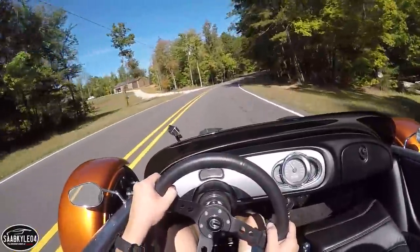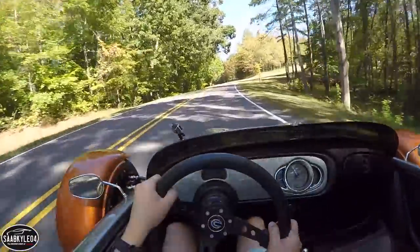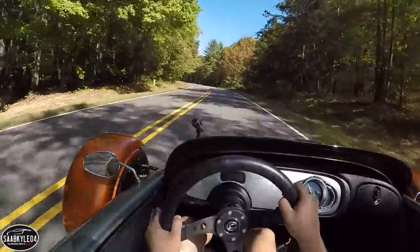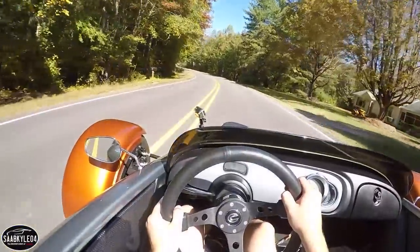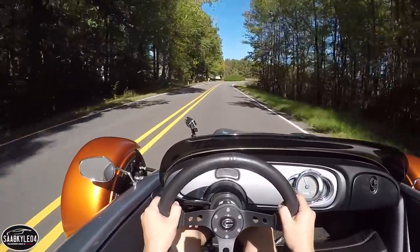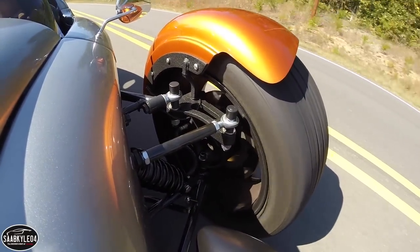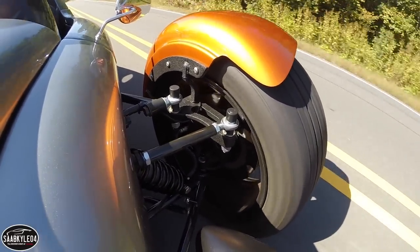That width actually makes the V13R about an inch wider than the new Corvette Z06. The brakes aren't powered and there's no ABS or any form of electronic stability control. Stopping power is perfectly proportional to the pressure you apply. Like the steering, the brakes are communicative and easy to operate. It doesn't take much effort to stop, even from higher speeds.